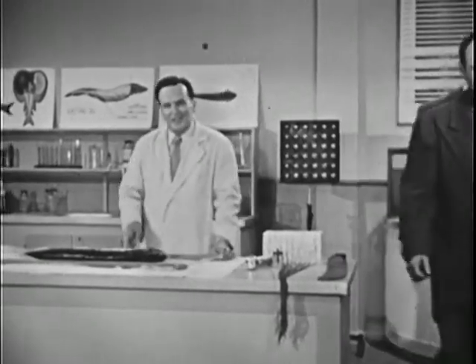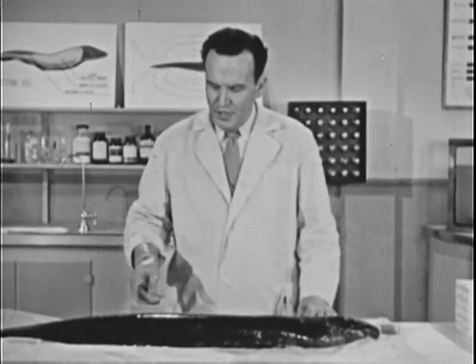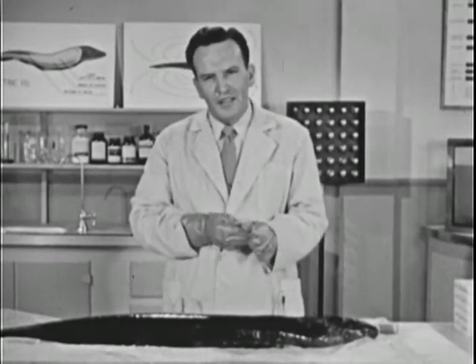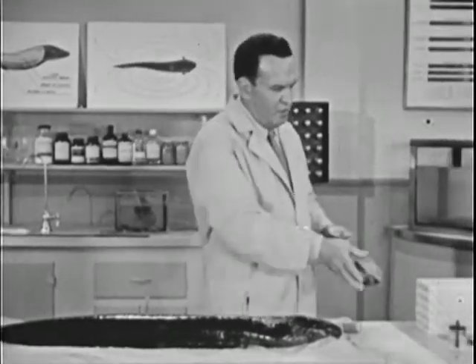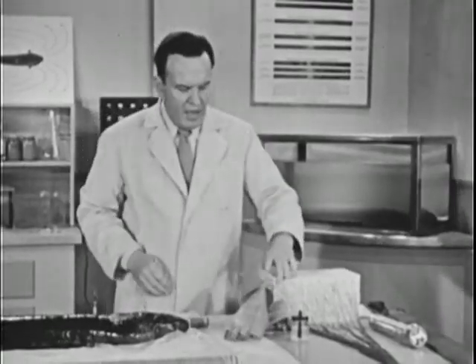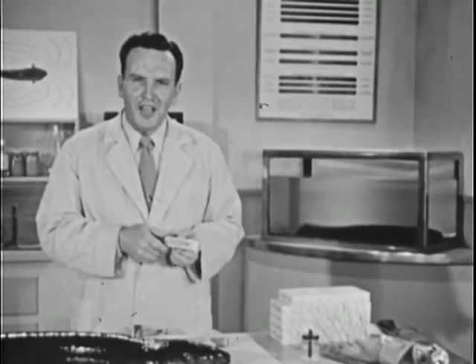Now, where did that electricity come from? Strange as it may seem, the eel's electric tissue is made up of cells very much like the cells that make up the nerves of our own bodies. These cells are called electro plaques. Here is a crude model of one of these cells. Actually, the electro plaque is a tiny battery — one twenty-fifth of an inch thick.